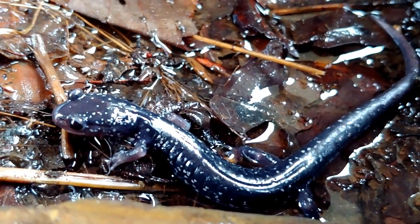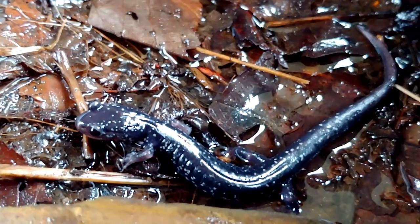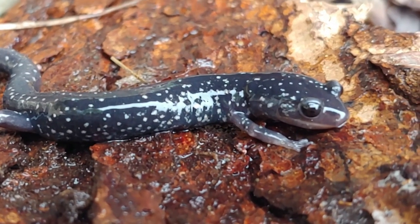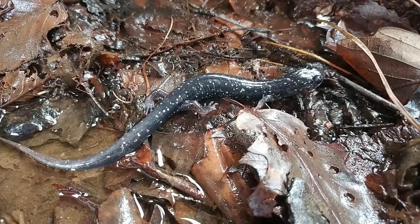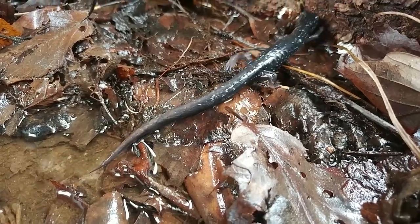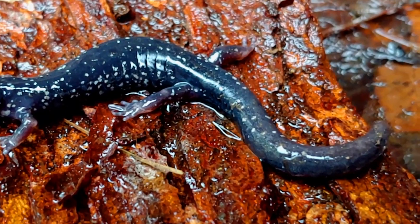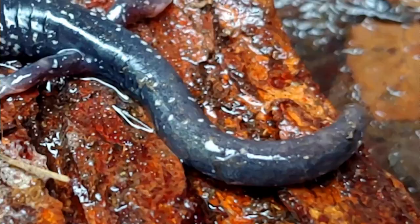In identifying a slimy salamander, at least from all the other salamander species, look for this blue-black color — it's really beautiful — and these white, silver, or sometimes even gold flecks all across its body. Another characteristic is the length of its tail: look how long that tail is compared to its body. Also, the tail is cylindrical. Some salamanders have flattened or keeled tails, which are useful in an aquatic environment, but this salamander, being totally woodland, has a round or cylindrical tail.